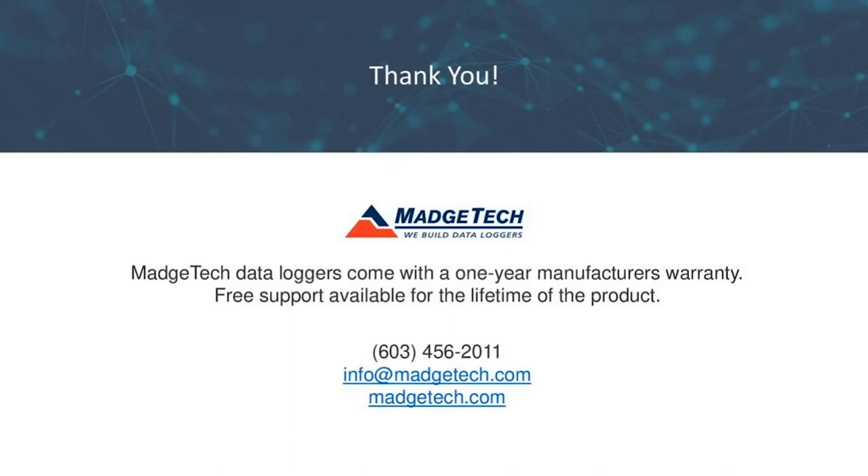We have another question from Virginia: does MagTech have a system for lab-wide temperature monitoring? Great question — yes, we do have systems available. It would probably be best to take it offline. If you email us at info@magtech.com and tell us a little more about what types of devices you want to monitor, we can definitely make some recommendations on loggers for a lab system.